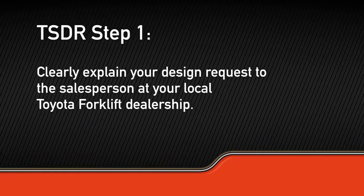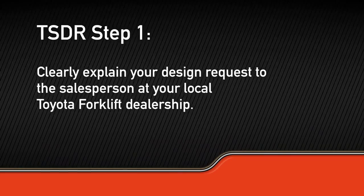The TSDR process is easy. It starts by clearly explaining your request to your salesperson at your local Toyota forklift dealership. Work with your dealer to identify as many images as necessary to help them and others understand your vision.